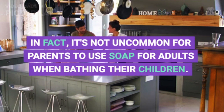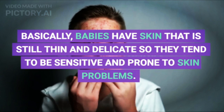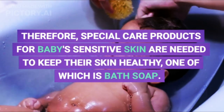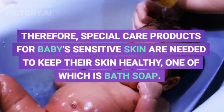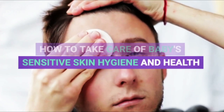In fact, it's not uncommon for parents to use soap for adults when bathing their children. This is of course the wrong action. Basically, babies have skin that is still thin and delicate, so they tend to be sensitive and prone to skin problems. Therefore, special care products for baby's sensitive skin are needed to keep their skin healthy, one of which is bath soap.